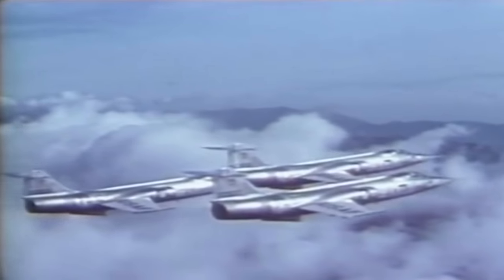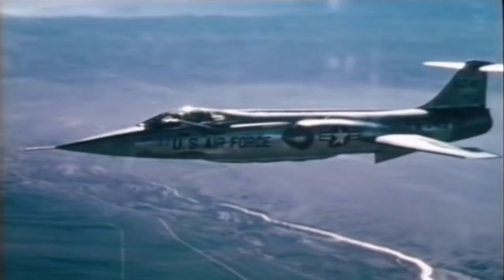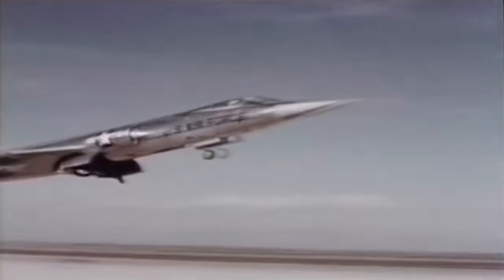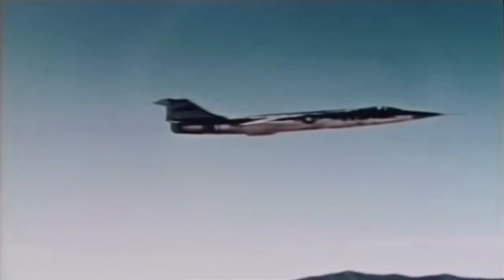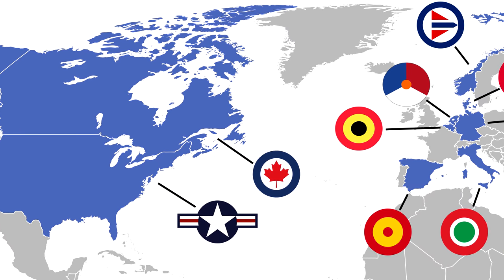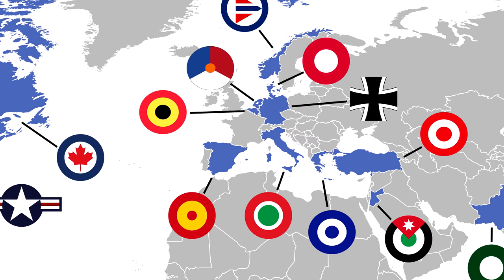Capable of flying faster and higher than any other aircraft of its time are two characteristics that define the F-104 Starfighter, also known as a missile with a man. The Starfighter was the first American production jet to reach Mach 2 and was the first aircraft to simultaneously hold both the speed and altitude records, reaching at the time altitudes of over 100,000 feet. Despite being designed for use only in the American military, the F-104 was operated by 14 other countries and was an important interceptor and fighter bomber in the middle of the Cold War.